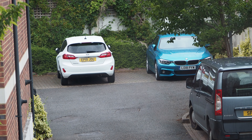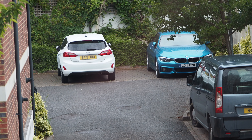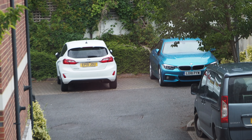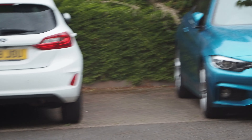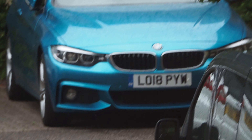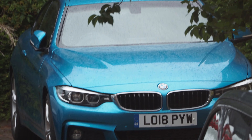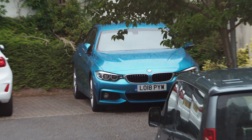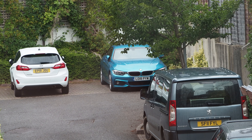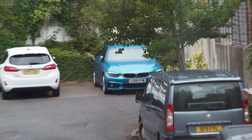I thought I'd give you a demonstration of the 75-300mm lens just to get an idea of the type of zoom we're looking at. Here is my neighbor's car — I wish it were mine, actually. It's about 30 to 35 meters away. This is what we're getting at almost nighttime. Here it is at 75mm, and now I'm going all the way out to 300mm.